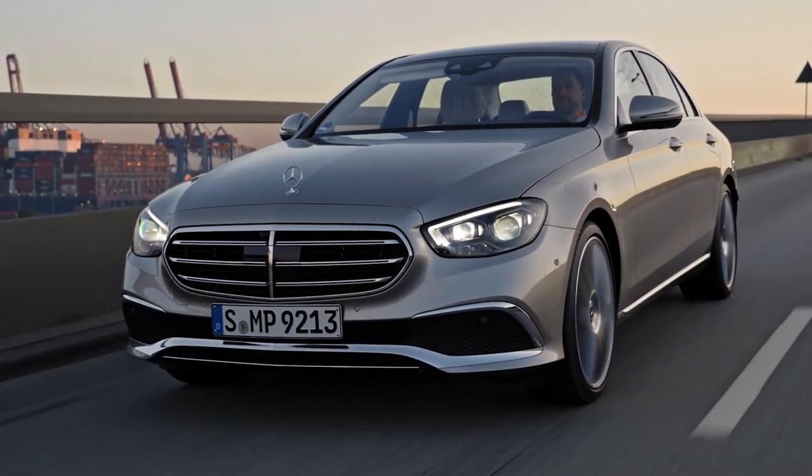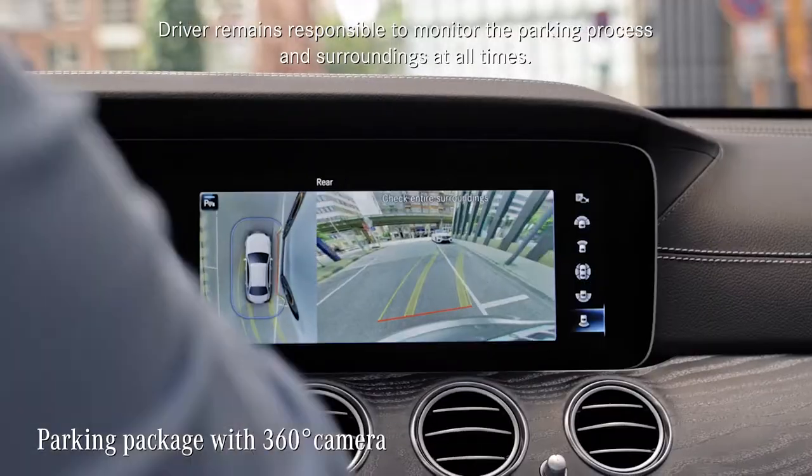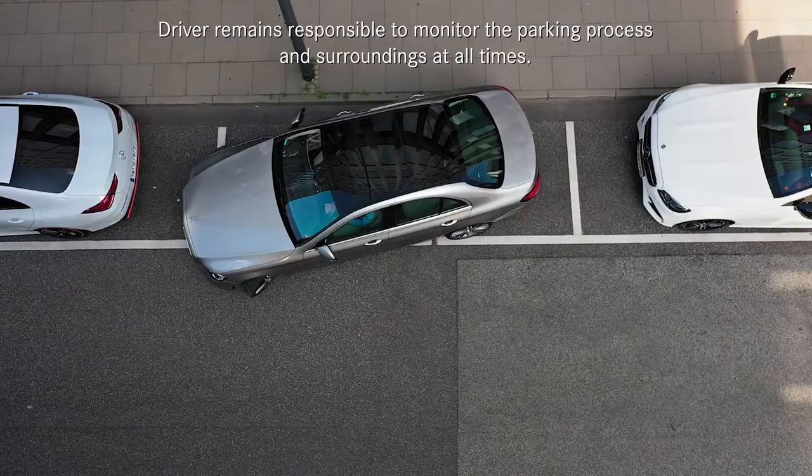Of course, the E-Class is no small car, but it parks like one — especially if you choose the parking package with a 360-degree camera. With its bird's-eye view, parking is really easy, just like that.